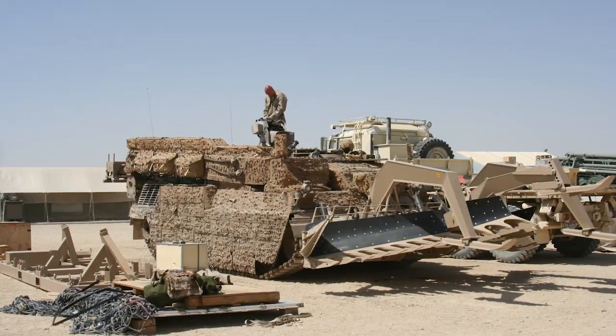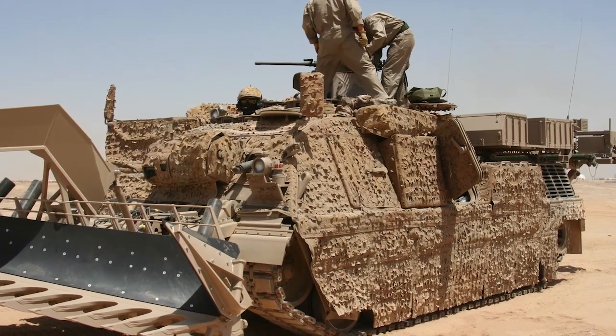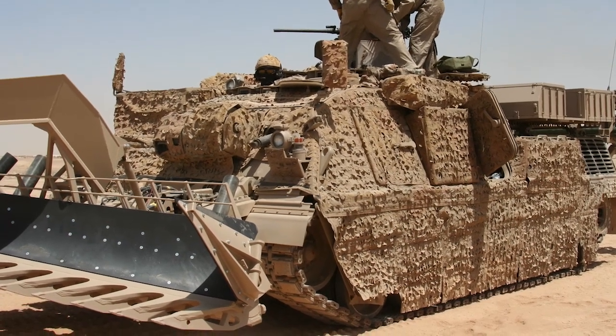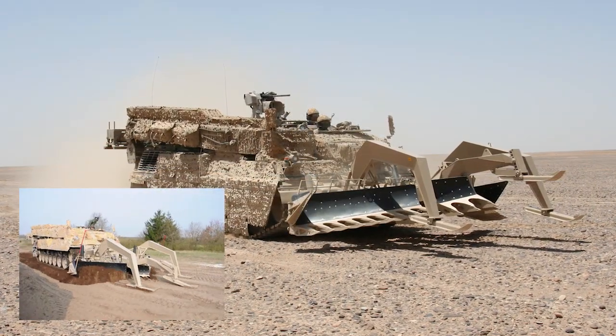The Wyzant armoured engineer vehicle supports engineer units with a variety of capabilities, such as excavating, earth moving, creation of tank posts and digging positions — all under full protection. Such high performance has never been achieved with a Leopard 1 based engineer vehicle.